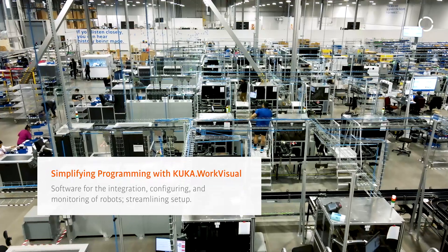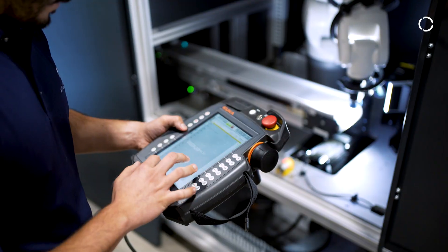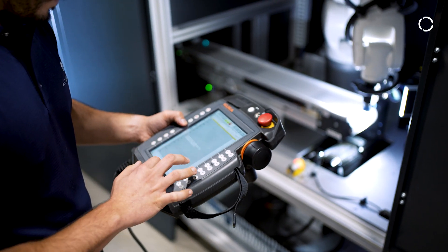WorkVisual is great for mass deployment. I can very easily copy over the first robot architecture including IO programs, and easily deploy that to multiple robots on the line.